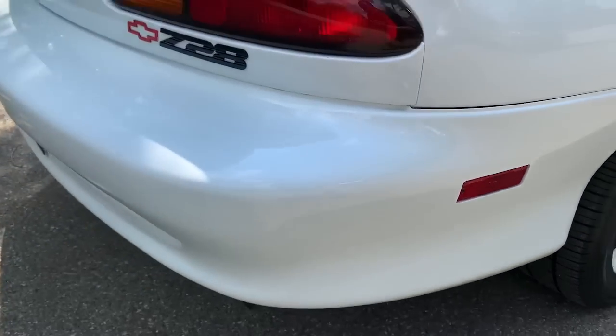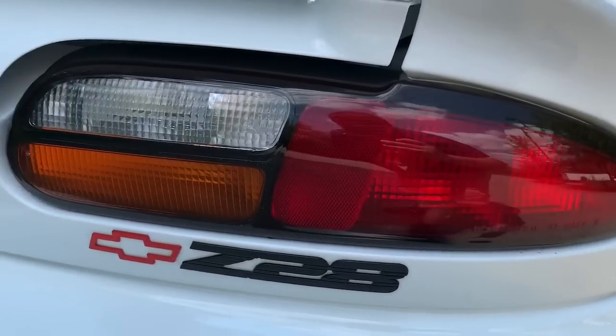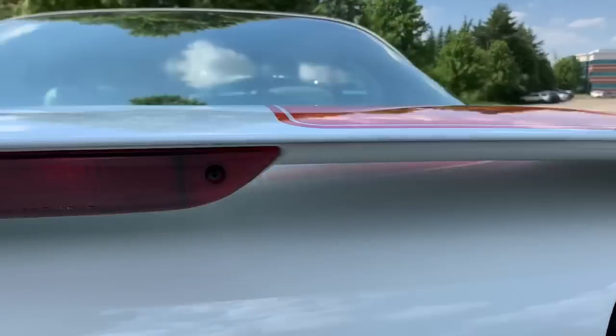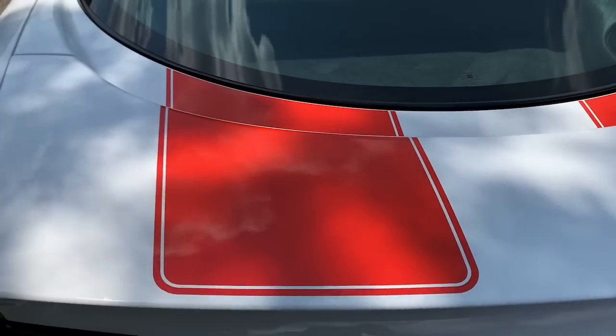Coming around the back, you can see how nice and clean the rear bumper is. Tail light lenses are in nice shape. Inside the deck lid and spoiler are very clean, and those deck lid decals are in nice shape as well.